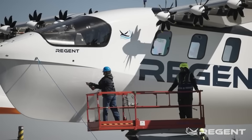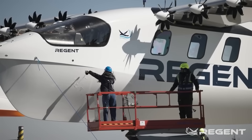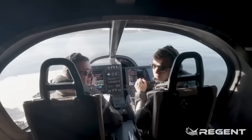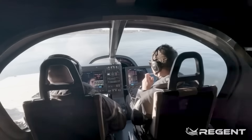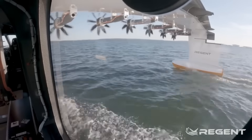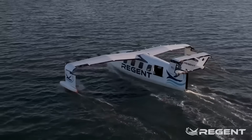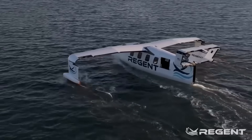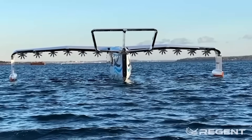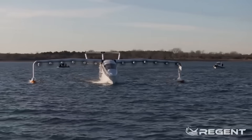In March, Regent floated its full-scale crewed prototype named Paladin in Narragansett Bay. This was the first time the 16.7-meter, 12-passenger Viceroy was tested with people on board. They confirmed float mode operations and validated critical subsystems like motors, batteries, and control electronics. Regent's CTO Mike Klinker said stepping on board felt surreal — a landmark moment that signaled the shift from concepts to real-world testing.